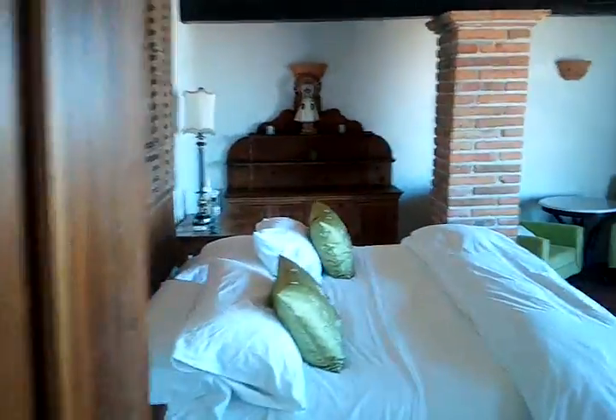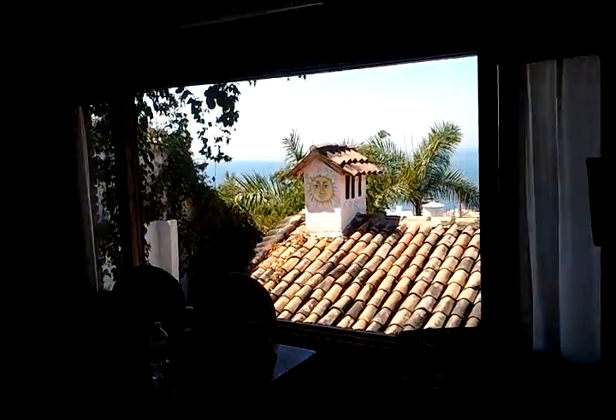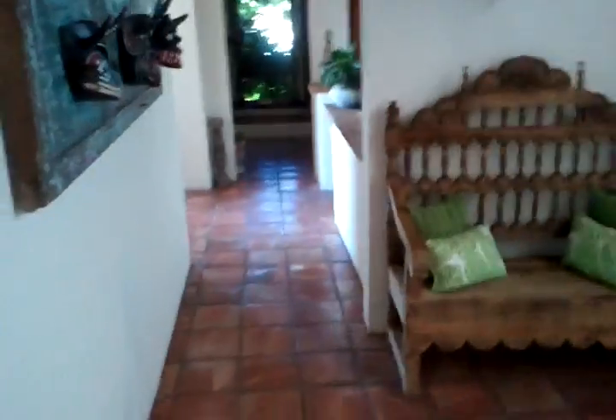The beautiful master suite, open to the outdoors. There are two more bedrooms down this hallway and a bathroom. And I'm staying in the top bedroom.